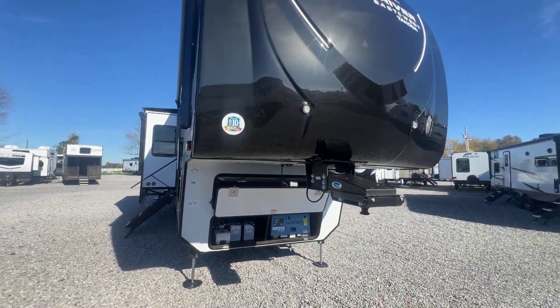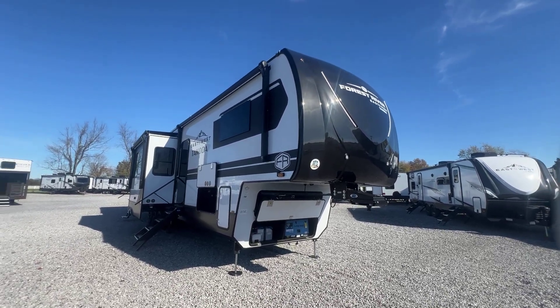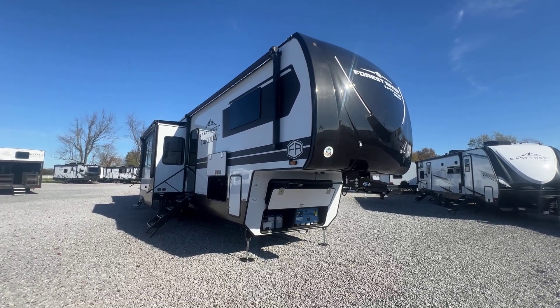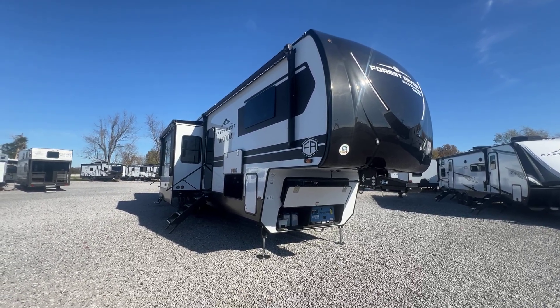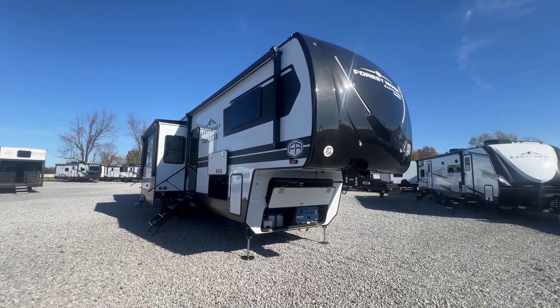And we're back to where we started — the 2025 400TH Takota toy hauler fifth wheel. The link in the description goes to our website where there will be pictures, description, and pricing. You can also call, text, or email anybody in my family. On behalf of my family and our dealership, Arrowhead Camper Sales, thank you for watching — have a great day.